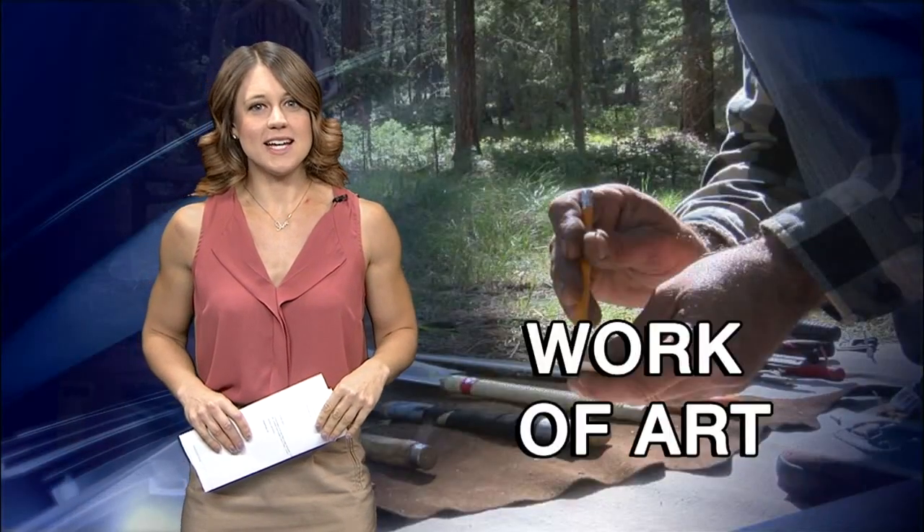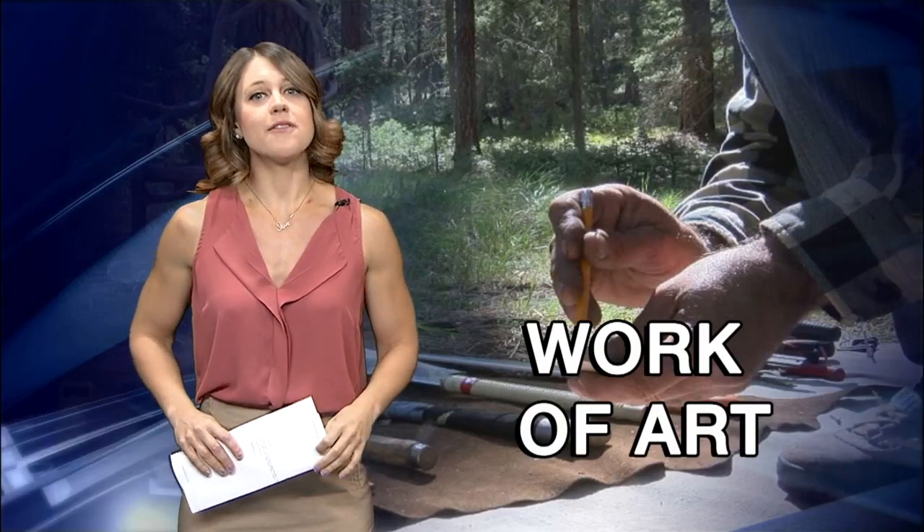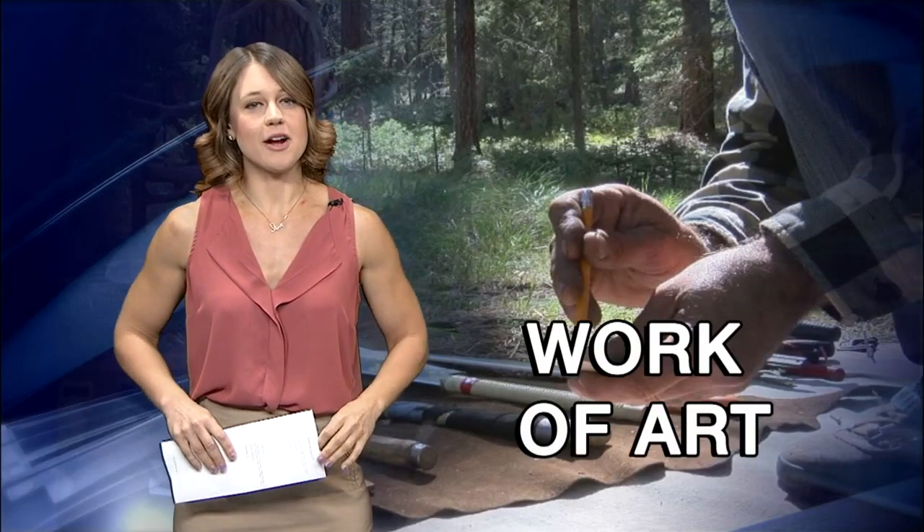Miller Bicknell says that once he gets back home to Denver, he will glue the pieces together, sand it to smooth out the joints, and then put a finish on it. He'll then add the leather upholstery.